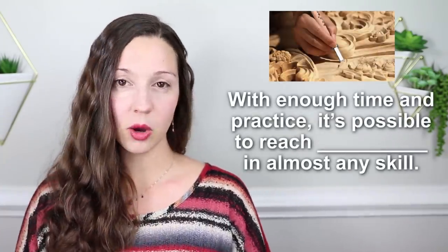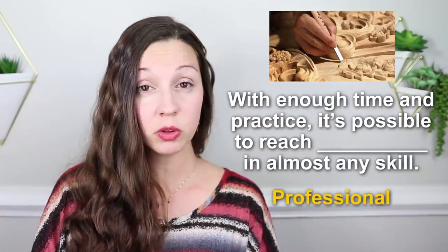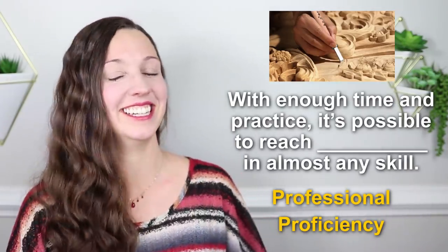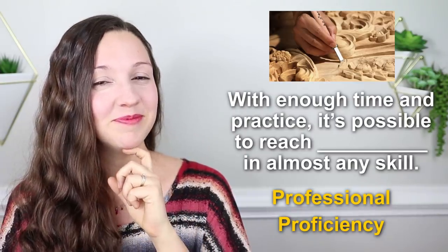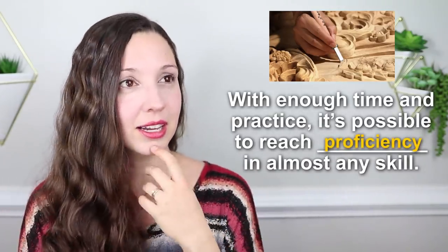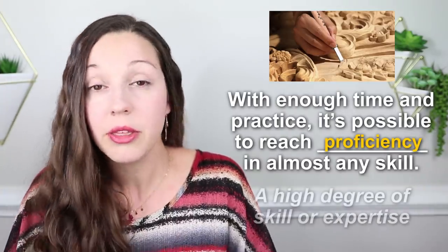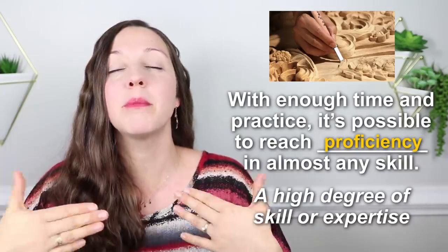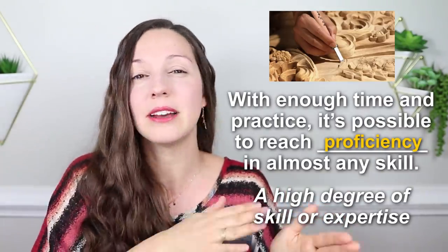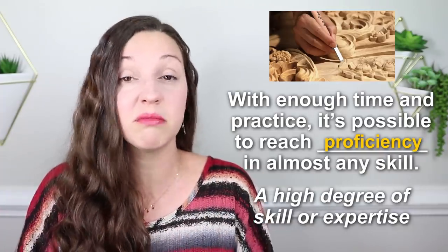Number fourteen: with enough time and practice, it's possible to reach ___ in almost any skill. It's possible to reach professional, or to reach proficiency. The correct answer is proficiency — here we have a fixed expression, to reach proficiency. This means that you are really good at something, you know a lot about it. We often use the similar expression 'to reach fluency,' which is the same idea. You are going to a high level, kind of like a master, able to do that with few mistakes.